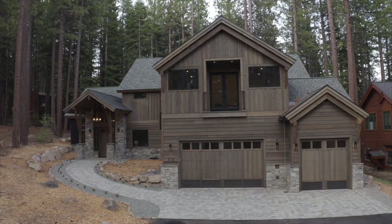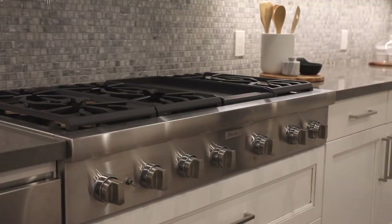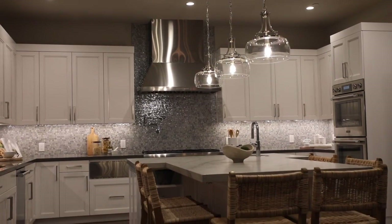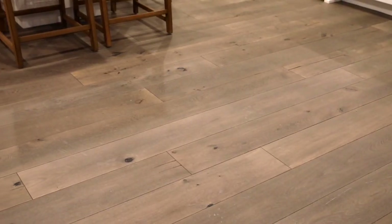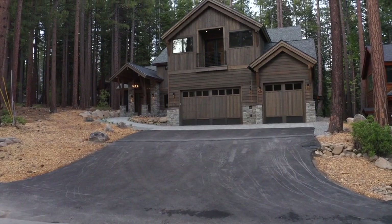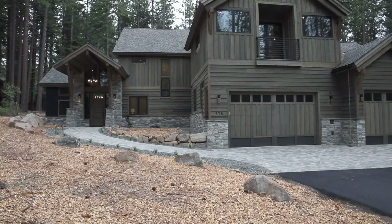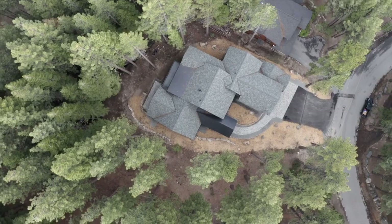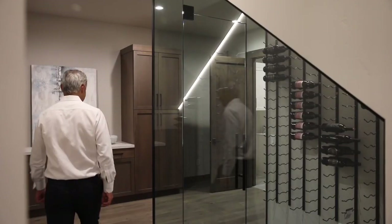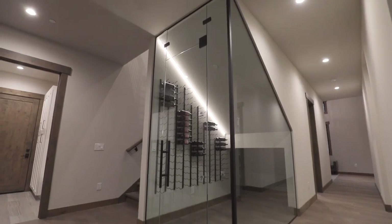This home features state-of-the-art in-floor heating and cooling. It includes Thermador appliances, Du Chateau hardwood flooring, heated paver entry and rear patios, two laundry rooms, and more. Don't miss the contemporary understair wine storage.